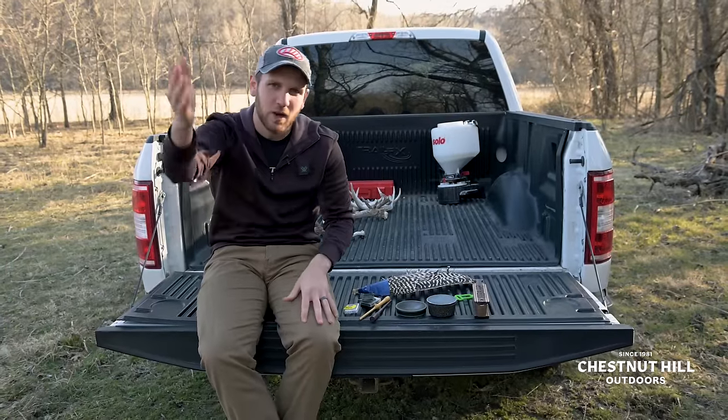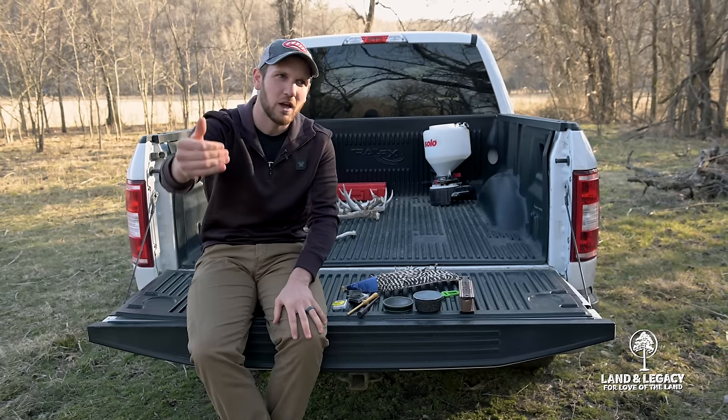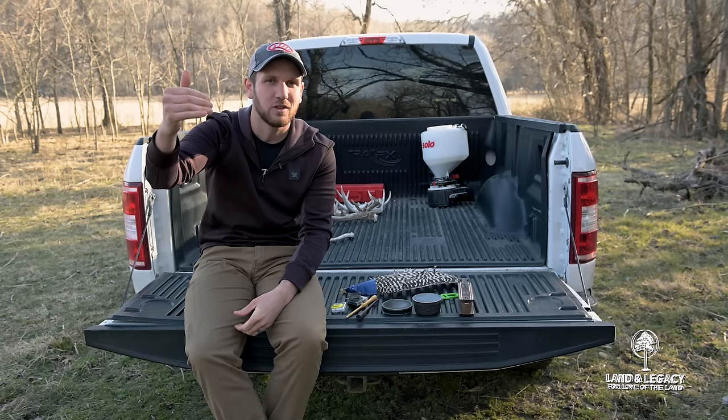Let's say we're getting out of the truck, we're heading into the woods, we've got a spot we're going to listen to, we hear a bird gobbling on a limb, and then we go get set up. What are the first calls that we're going to use while that bird's on the limb?